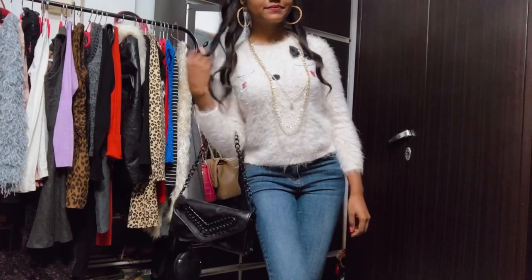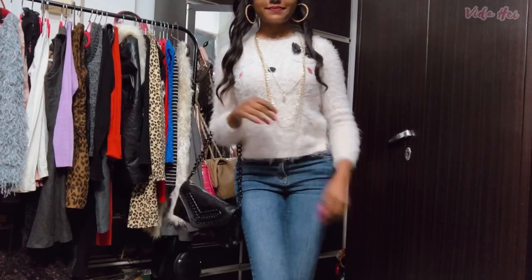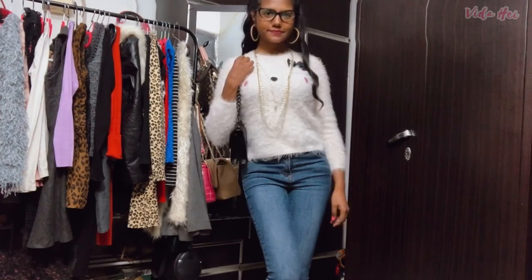Hi guys, welcome to my channel! I'm back again with a new video. Today I'm going to be showing you how I style boring tops with jeans, so let's get started.